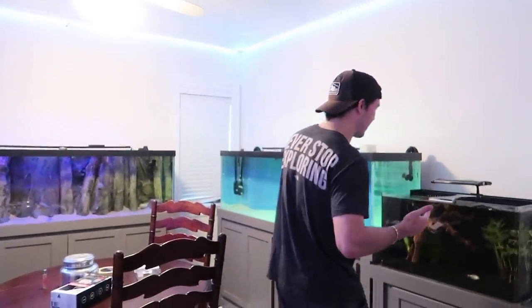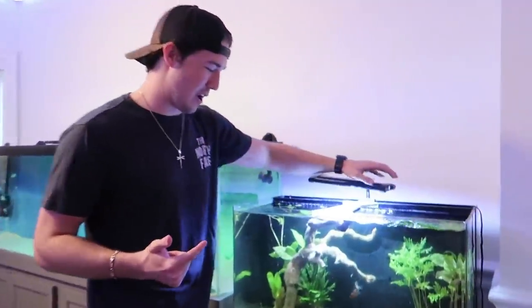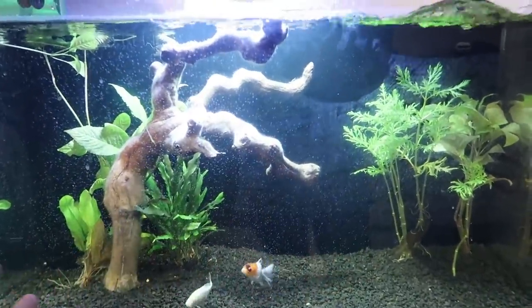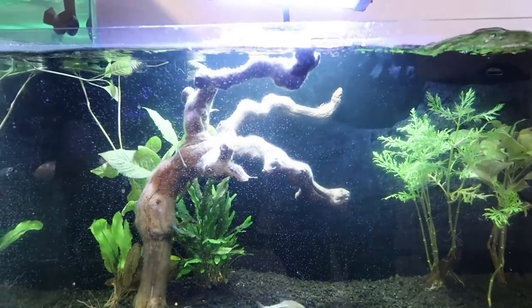Today you guys have been asking a lot about the community tank right here. We only have Jimbo, goldfish, and our pea puffers in here somewhere - our invisible fish. So we're gonna go ahead and stock this tank today. We're gonna get a bunch of fish over at the store, we're just gonna load it up. I don't know what we're getting today, we got to go see what they have. Maybe a couple loaches or something.